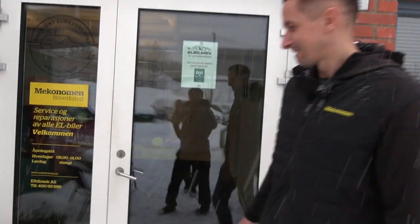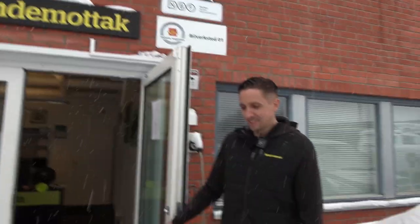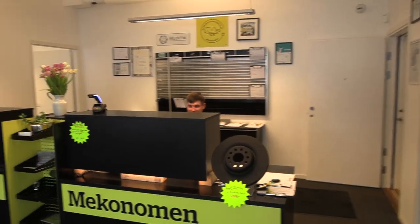We came here for the shop. You can see Elbilmek is a Meconormen workshop — Meconormen have workshops all over Norway, but they are specialized in EVs. Inside you're greeted by a painting of a Model 3. David takes the customers in, takes the keys, talks with you regarding what's wrong with the car, how much it will cost, and all that.